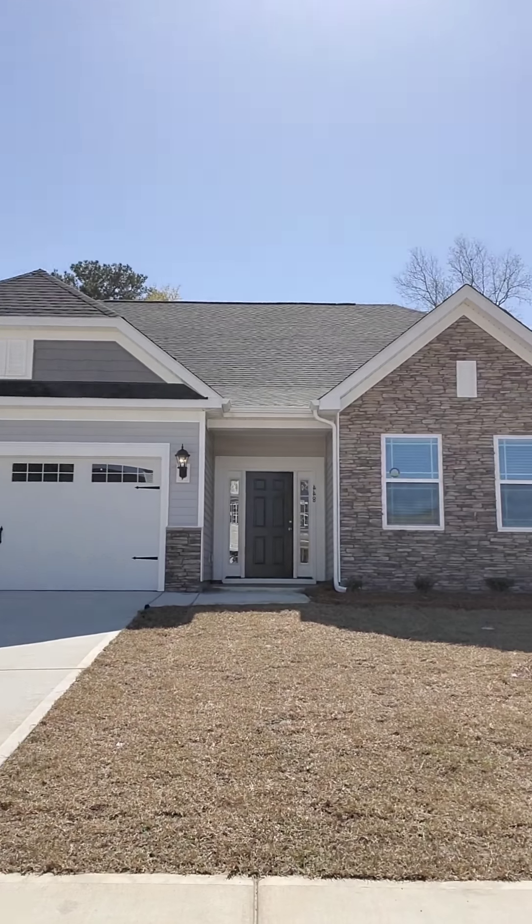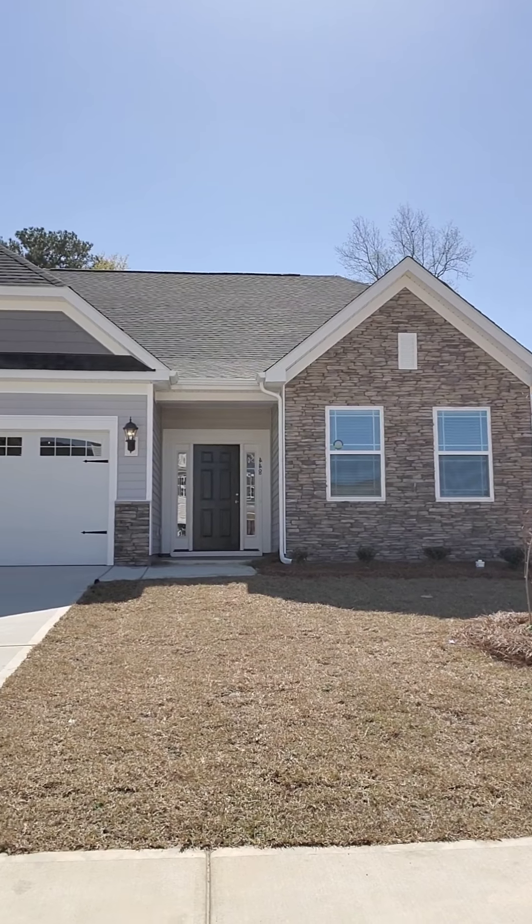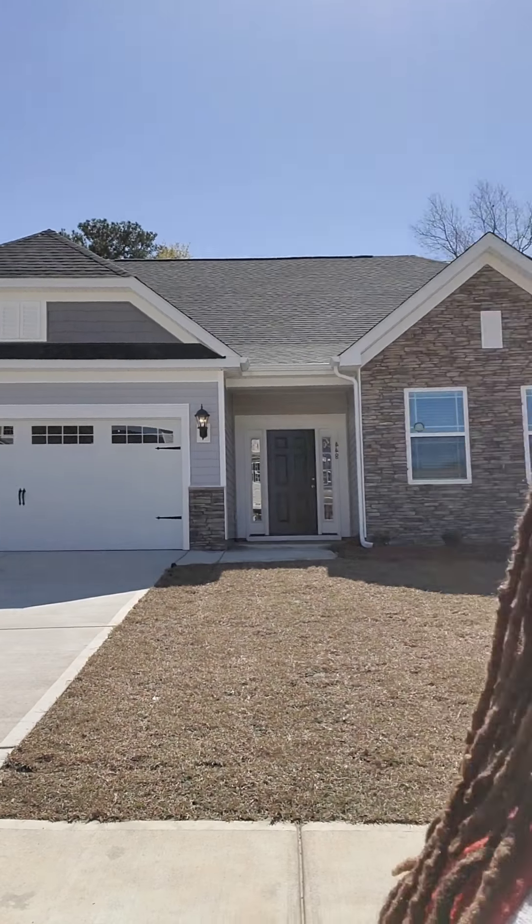Hey you guys, it's Alicia with Eastwood Homes in Blythville Crossing, coming to you today with another tour time. Today is closing day for another happy family that's getting ready to close on a brand new Avery floor plan. This Avery has three bedrooms with two full baths and a very open, large, and spacious ranch floor plan. So if you guys are ready, let's go take a look.